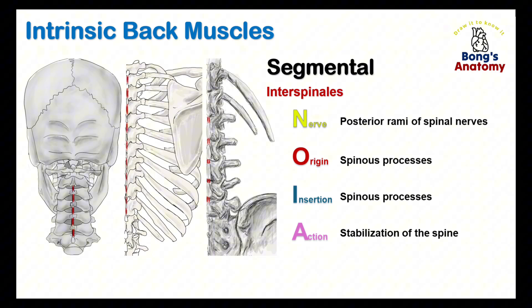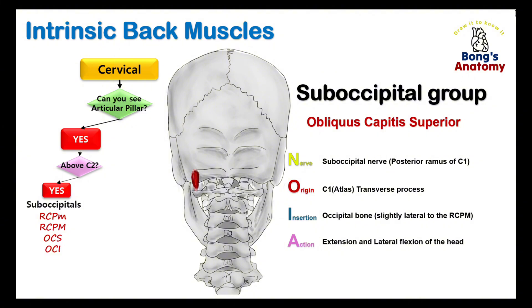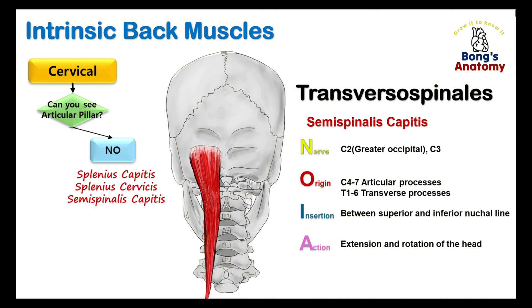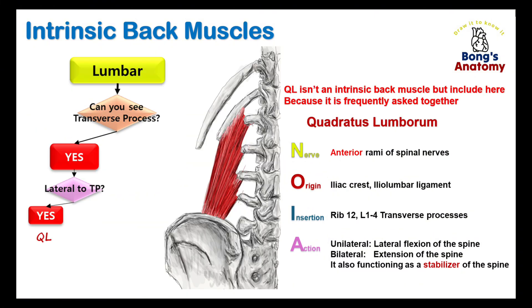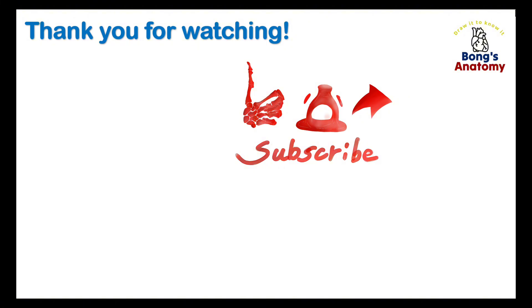Before finishing up, let's go through the muscles quickly: interspinals, intertransversarii, rectus capitis posterior minor, rectus capitis posterior major, obliquus capitis superior, obliquus capitis inferior, semispinalis cervicis, splenius capitis, splenius cervicis, semispinalis capitis, levator costarum, rotators, spinalis, longissimus, iliacostalis, quadratus lumborum, multifidus, spinalis, longissimus, iliacostalis. If you found this video helpful, don't forget to like, comment, and subscribe. Check out our other videos to keep building your anatomy knowledge. See you next time!